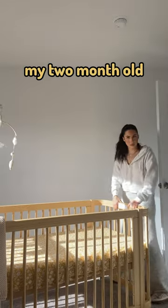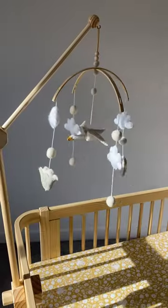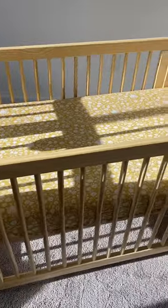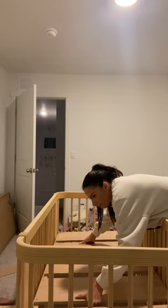I am finally getting around to building my two-month-old her dream nursery. Months ago, I already knew that I wanted the Nestig Wave Crib, because it goes from a mini crib to a regular-sized crib and then a toddler bed. And the assembly was honestly so easy.